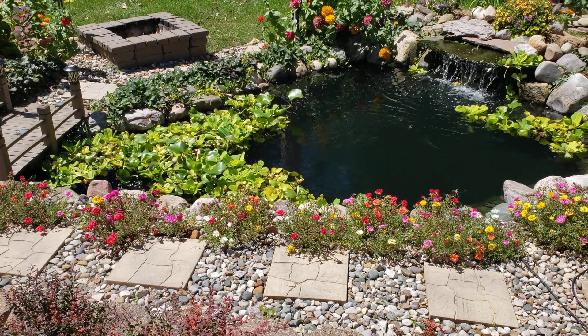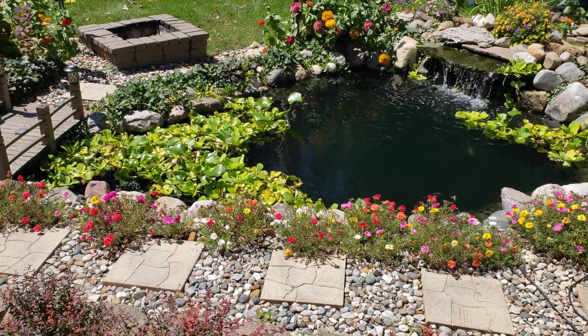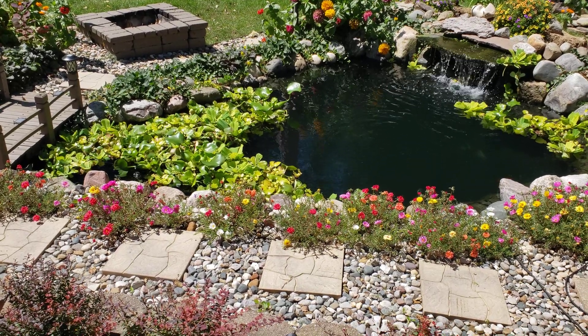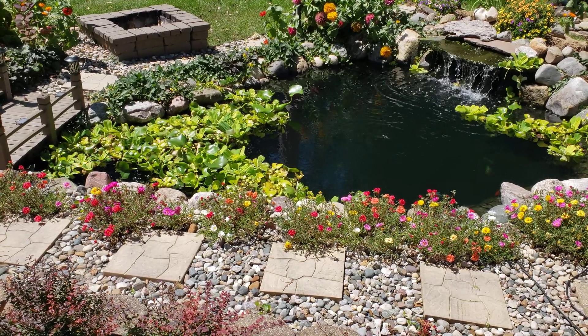Welcome to Reef and Pond Wise, another absolutely gorgeous afternoon in the hobby. Here we talk all about reef and pond related stuff, so if you love reef keeping and pond keeping like I do, hit subscribe and the notification bell so you don't miss anything.